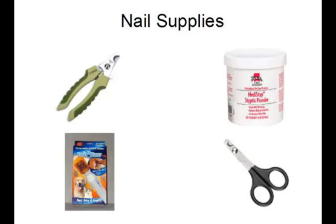For this you will need a bunch of supplies. The first set of supplies you need is nail supplies. These can range from guillotine, claw style, or scissor-like trimmers, to filing tools like emery boards or power rotary tools.